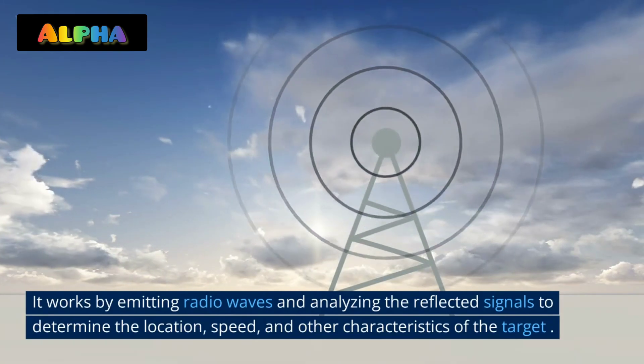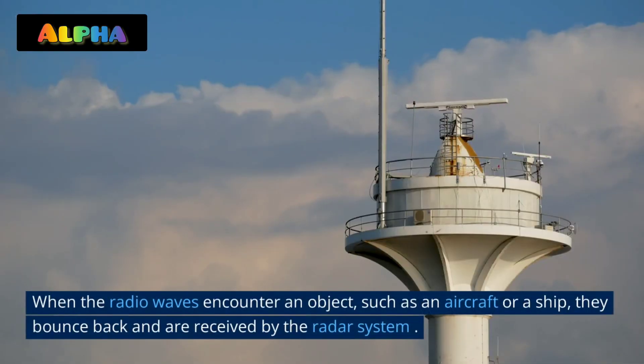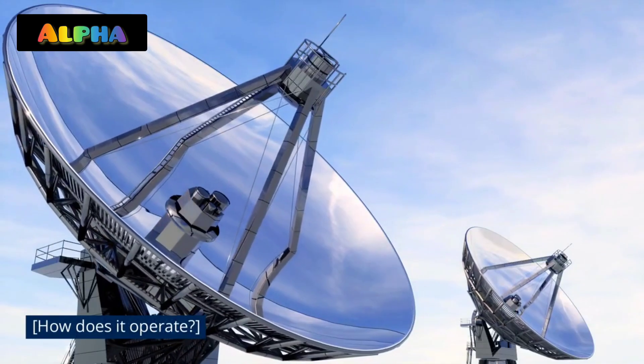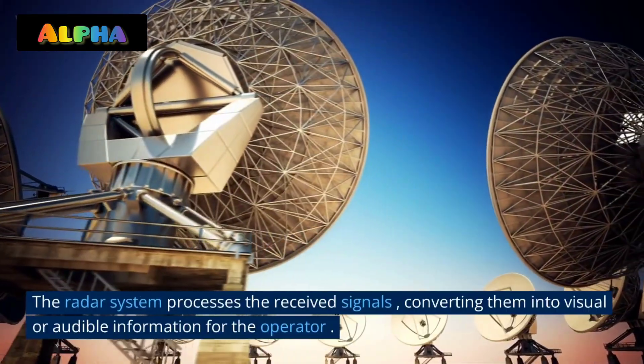When the radio waves encounter an object, such as an aircraft or ship, they bounce back and are received by the radar system. The radar system processes the received signals, converting them into visual or audible information for the operator.